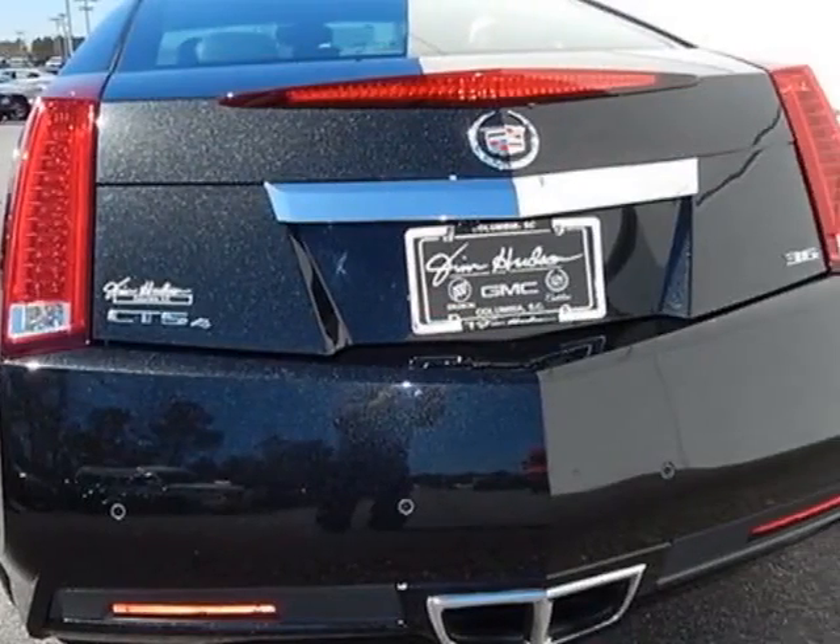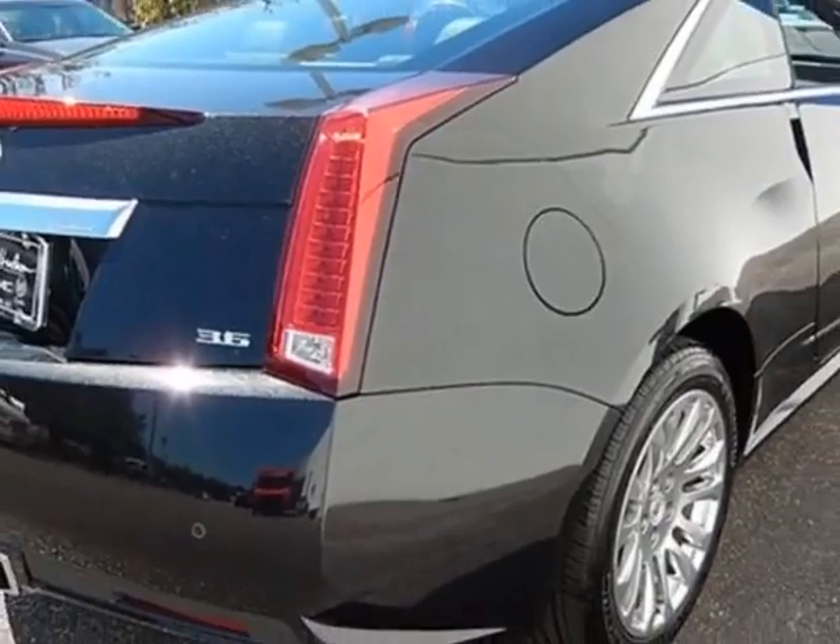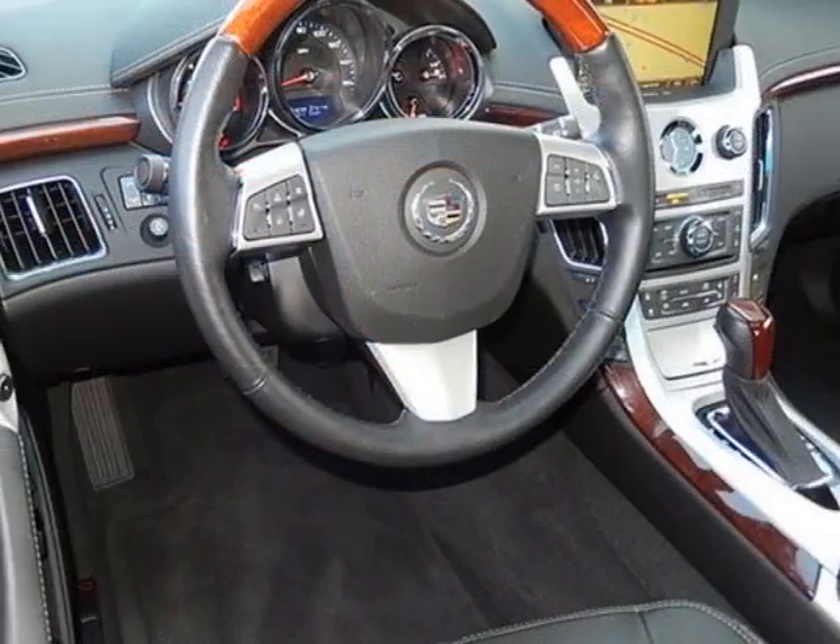Additional options for this vehicle include power passenger seat, navigation system, climate control, passenger airbag, and heated mirrors.